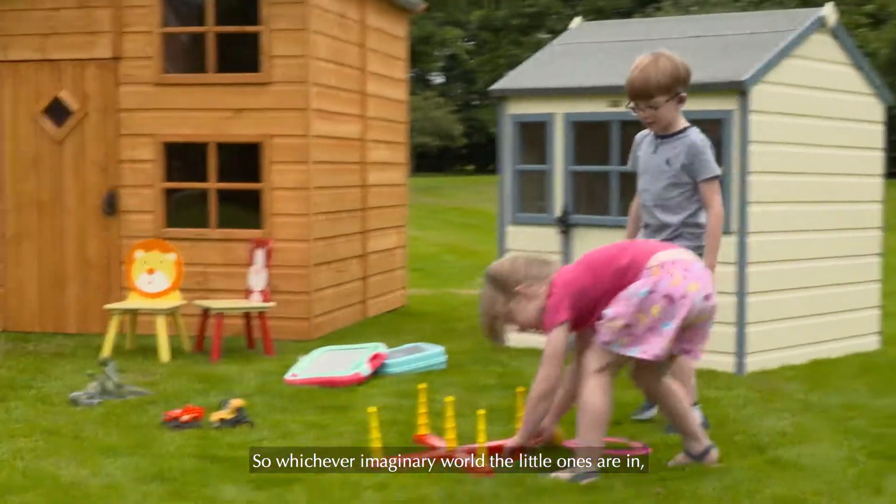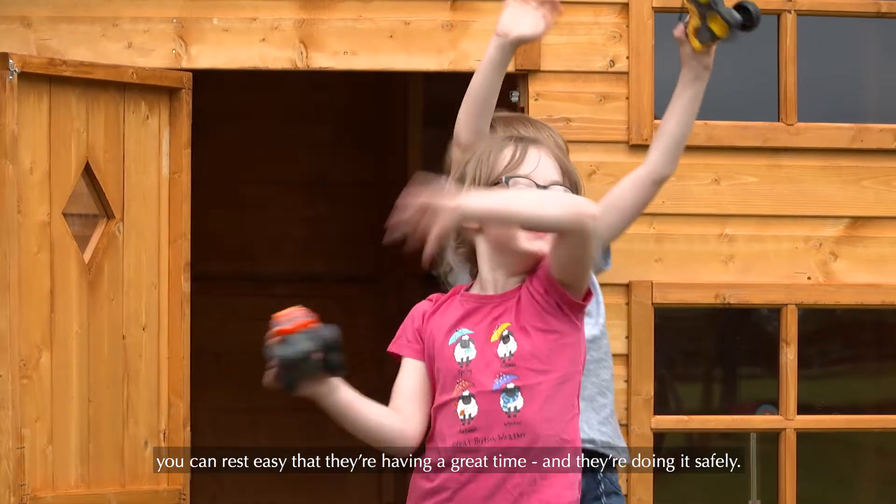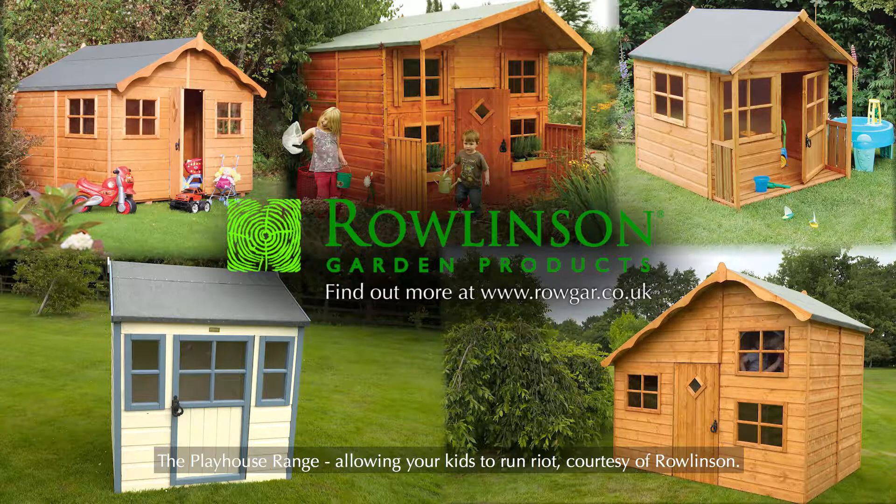So, whichever imaginary world the little ones are in, you can rest easy that they're having a great time and they're doing it safely. The playhouse range, allowing your kids to run riot, courtesy of Rowlinson.